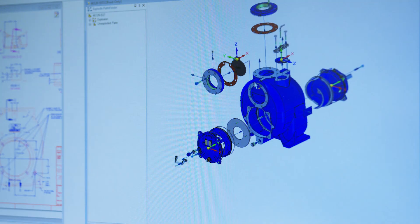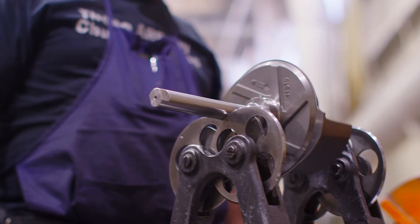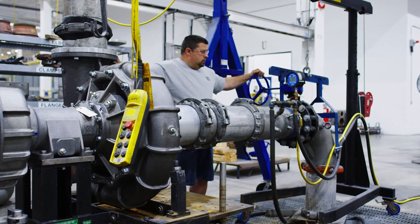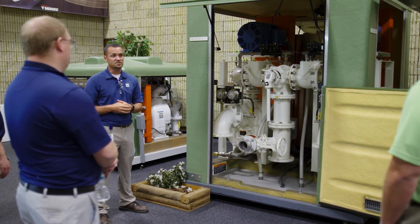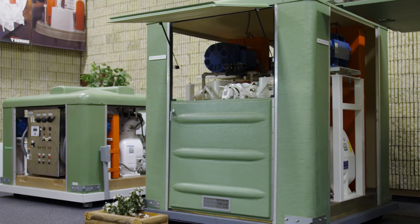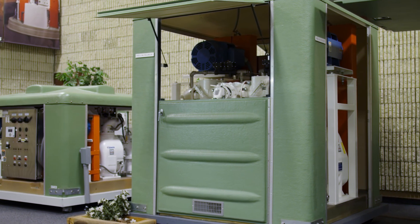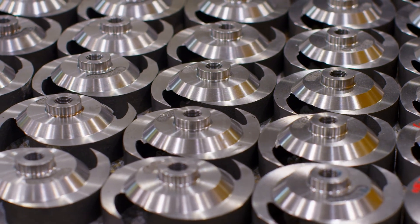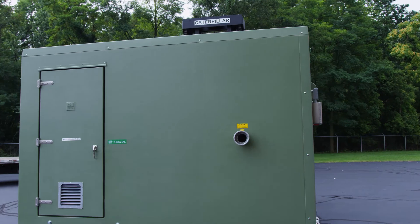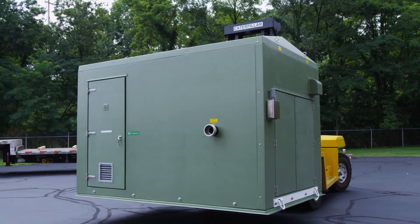ReliaSource lift stations are 100% designed, manufactured and tested by the experts at Gorman-Rupp. With over 16,000 stations installed over the past 50 years, Gorman-Rupp gives you reliable performance and parts availability, backed by an industry-leading warranty with every ReliaSource packaged system.